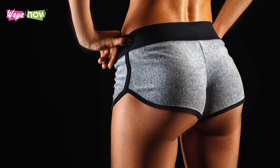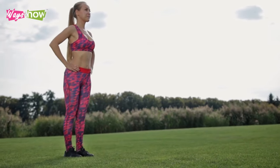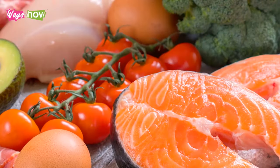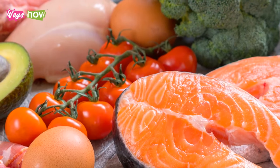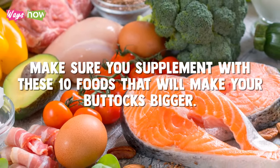Some meat on your bottoms makes you look shapelier. However, no number of squats and lunges will significantly develop your buttocks without the proper nutrition to support it. When you are already trying to exercise, make sure you supplement with these 10 foods that will make your buttocks bigger.